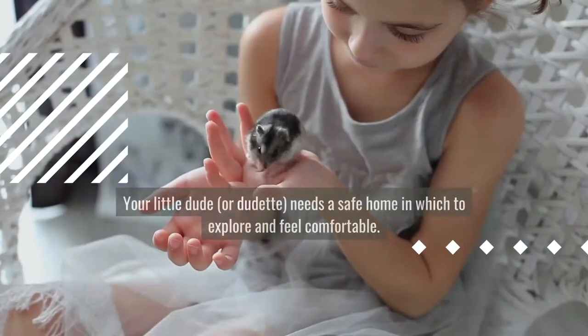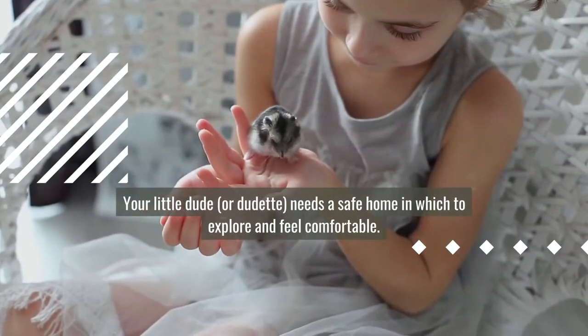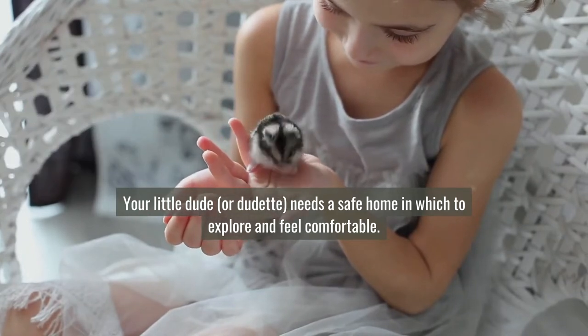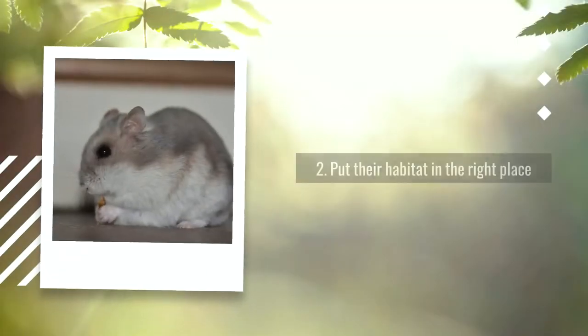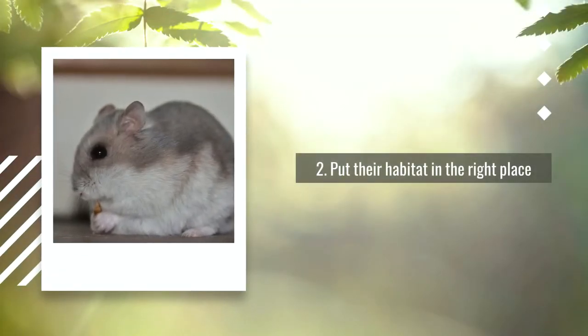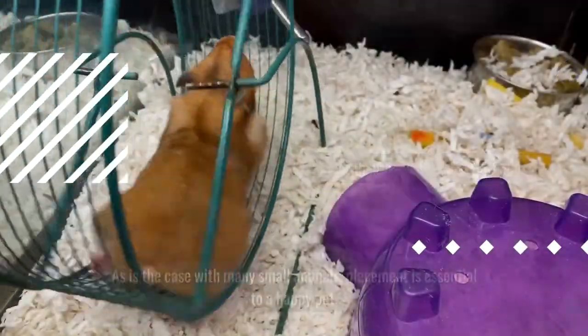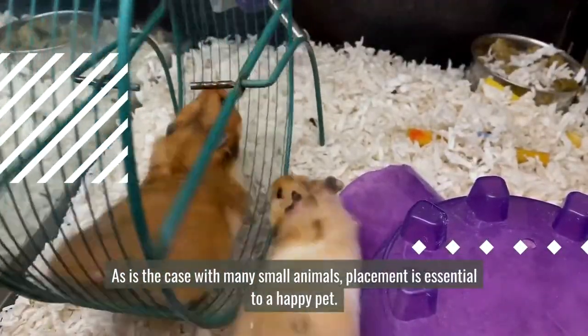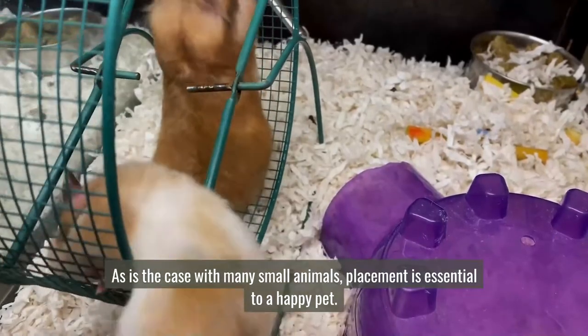Your little dude or dudette needs a safe home in which to explore and feel comfortable. Number two: put their habitat in the right place. As is the case with many small animals, placement is essential to a happy pet.